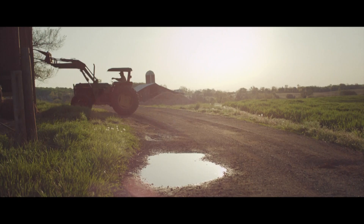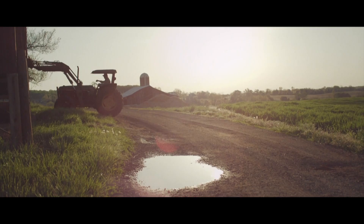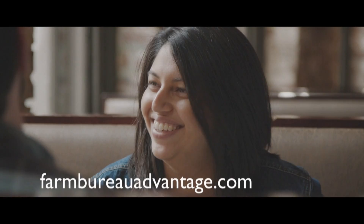90 years ago the Virginia Farm Bureau made our local farmers a promise to protect and preserve a way of life they work so hard to establish. Today our insurance agents work to protect all Virginians, not just farmers. We want to keep Virginia, Virginia. More information is at farmbureauadvantage.com.